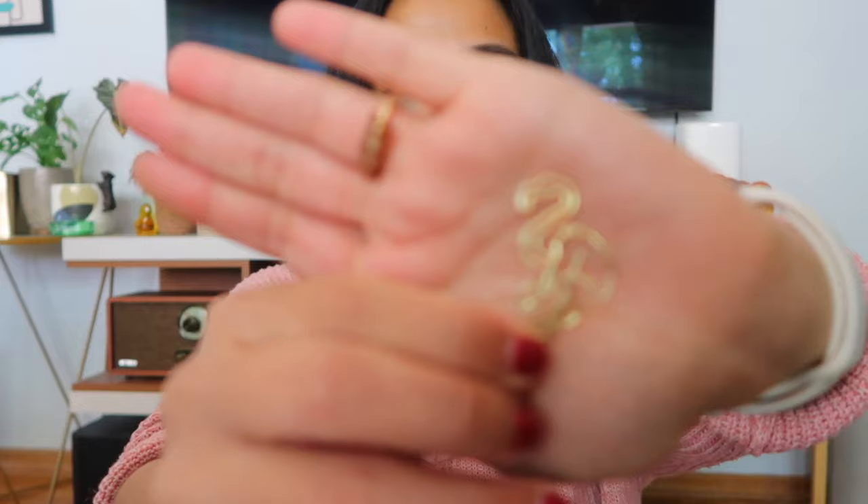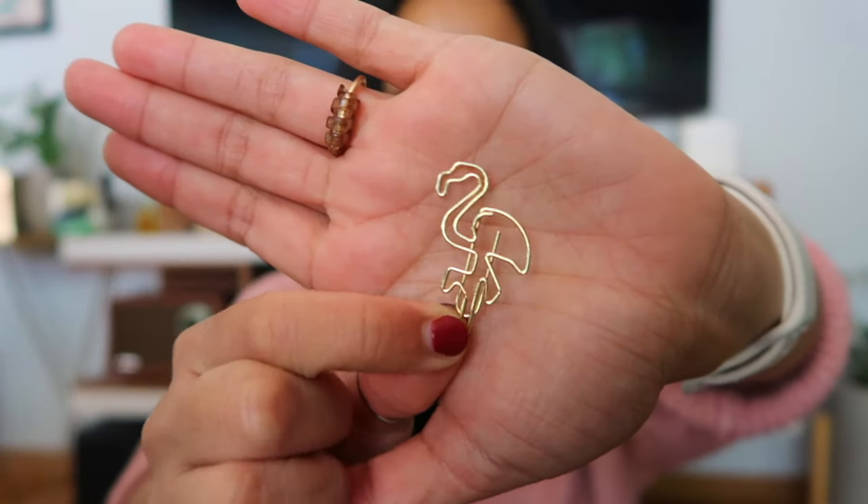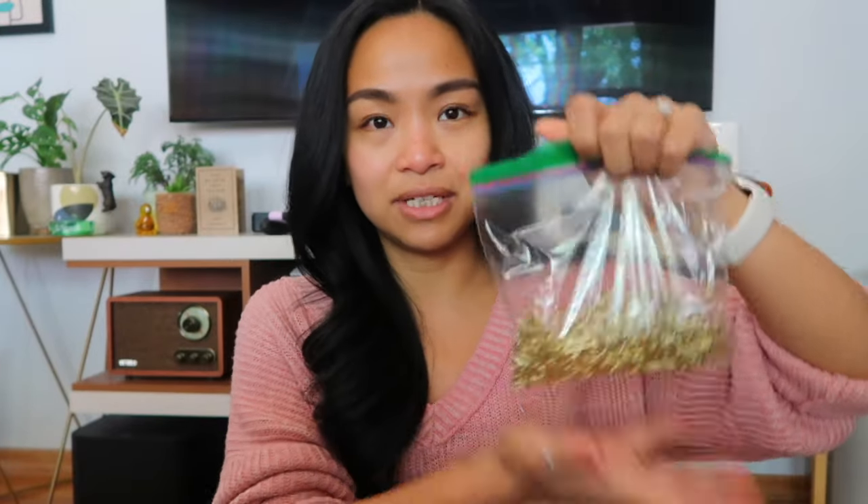The first thing I have is this super cute flamingo clip and it's gold. I'm actually going to use this in our invitations. I just did a quick mock-up invitation and this is going to be part of my suite. So I bought 10 packs of 10 pieces — I have a hundred of these — and 10 of them is $1.31.